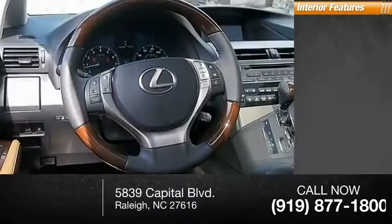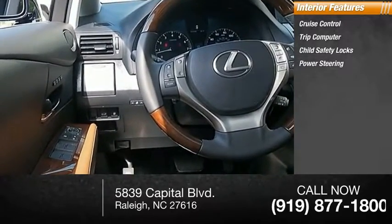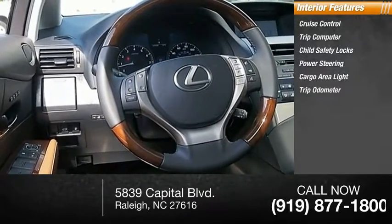Inside you'll find cruise control, trip computer, child safety locks, power steering, cargo area light, trip odometer, compass.